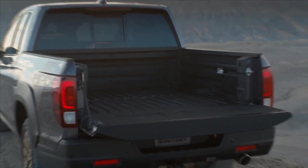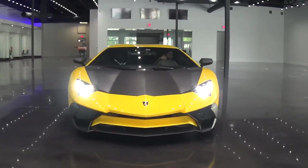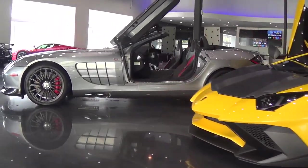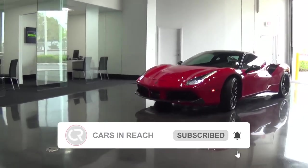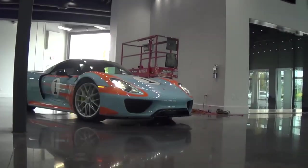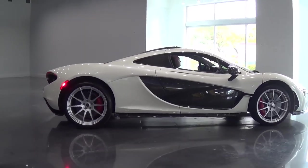Do stay tuned and enjoy. If you're new to the channel, this is Cars in Reach. Please don't forget to subscribe to the channel, and let's get you going with the latest updates on some of the newest cars in the industry, as well as some other automobile content you definitely would like.